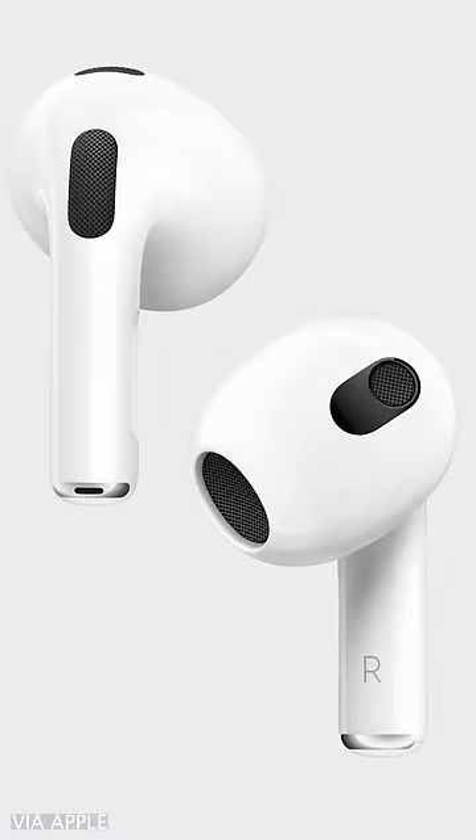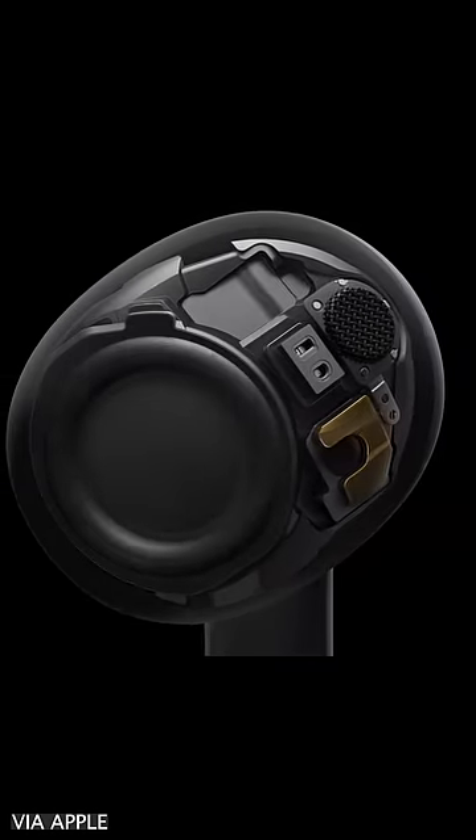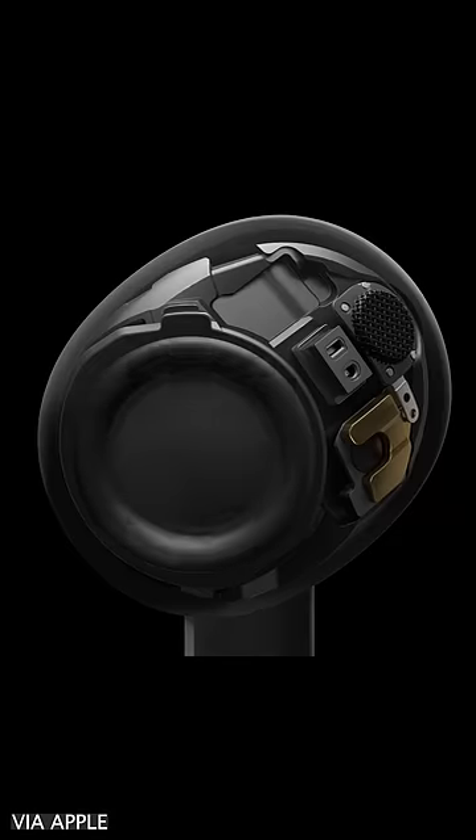Maybe more importantly than the new design, these new AirPods are supposed to sound better too, with a new dynamic driver that brings deeper and richer bass along with crisper and cleaner highs.